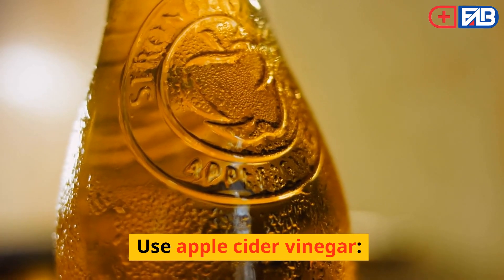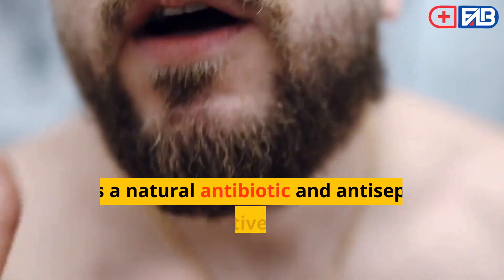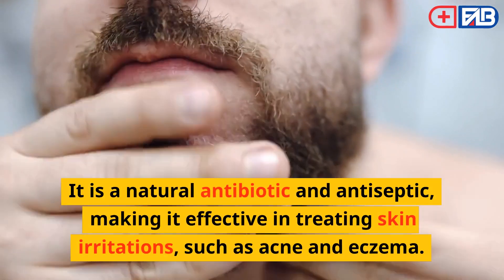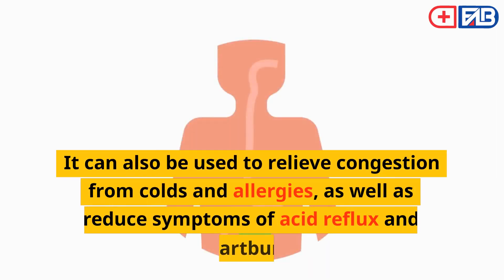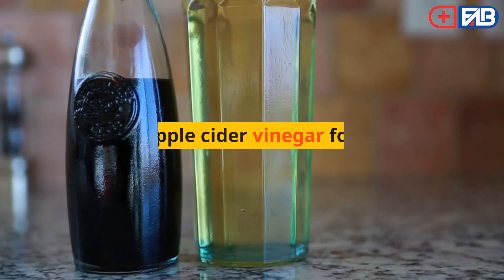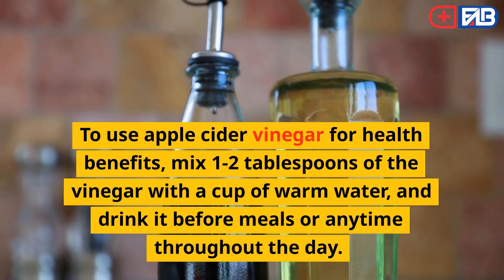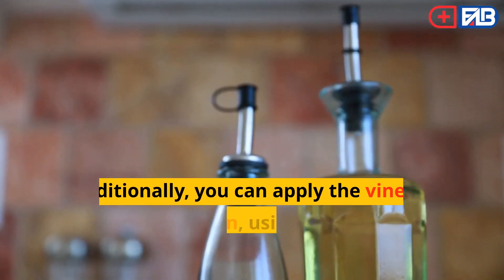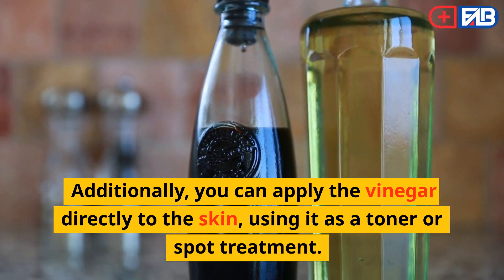Use Apple Cider Vinegar. Apple cider vinegar is a popular home remedy for a variety of ailments. It is a natural antibiotic and antiseptic, making it effective in treating skin irritations such as acne and eczema. It can also be used to relieve congestion from colds and allergies, as well as reduce symptoms of acid reflux and heartburn. To use apple cider vinegar for health benefits, mix 1 to 2 tablespoons of the vinegar with a cup of warm water and drink it before meals or anytime throughout the day.